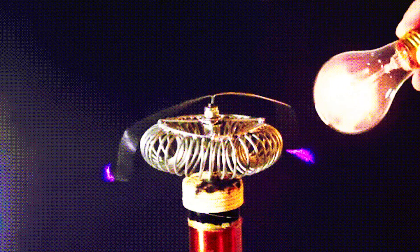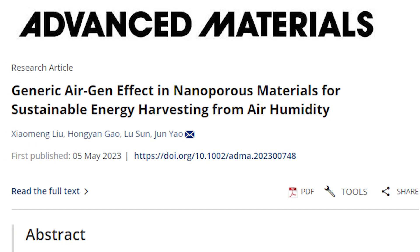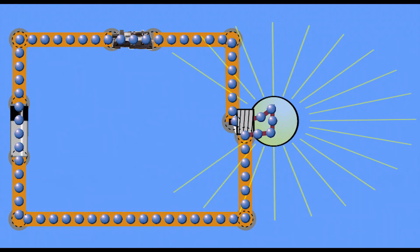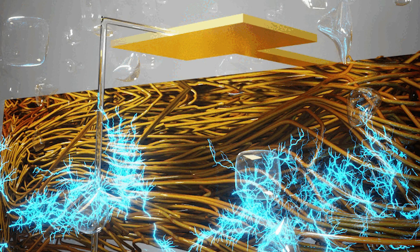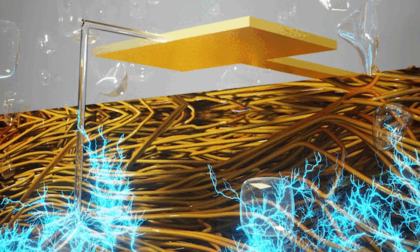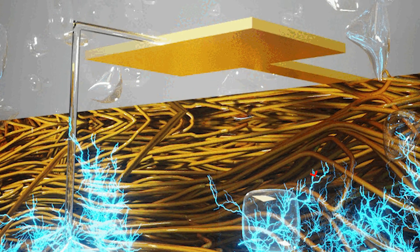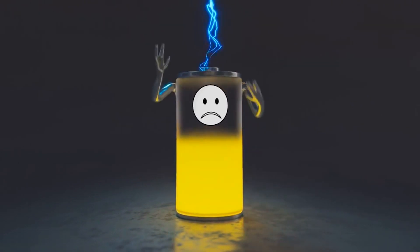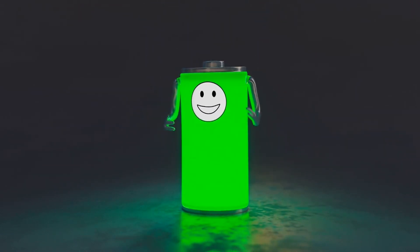However, they are taking a different approach. A team at the University of Massachusetts Amherst published a surprising discovery: while originally working on a humidity sensor, they inadvertently generated a small but continuous electric current from the moisture in the air. Their device consisted of microscopic tubes called nanowires, each narrower than a human hair. As water molecules entered and bumped around inside these tubes, they generated small electrical charges, creating a kind of miniature battery.